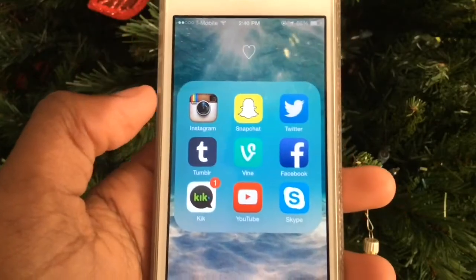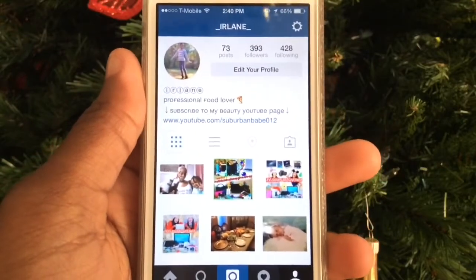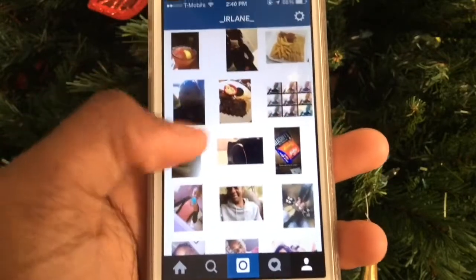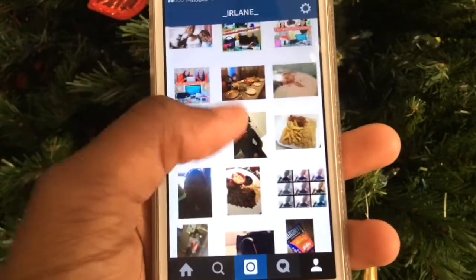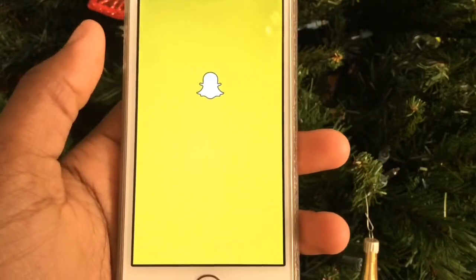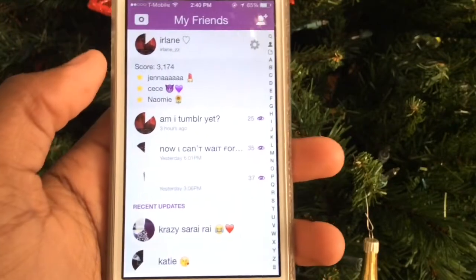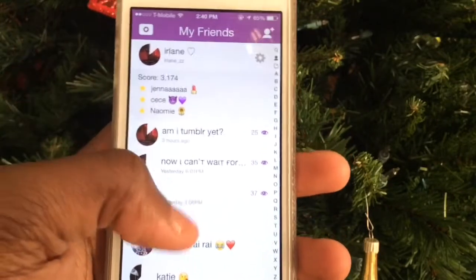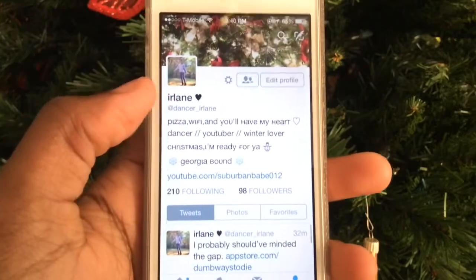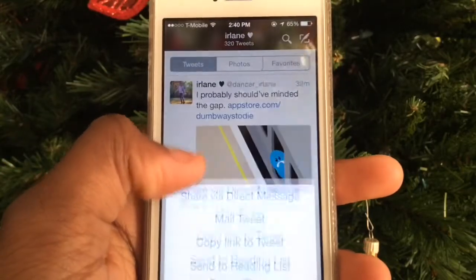On the second page I have all my folders. In the first folder I have Instagram — you can follow me, my Instagram is underscore_Elaine_underscore. I post a lot of food pictures: candy, TGI Friday's, drinks. Then I have Snapchat, which is public for stories — my Snapchat is 'erlyunderscores'. And Twitter, which is also public — my Twitter is dancer_underscore_orlane.